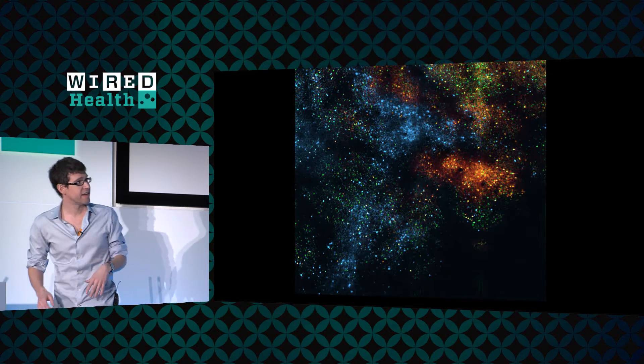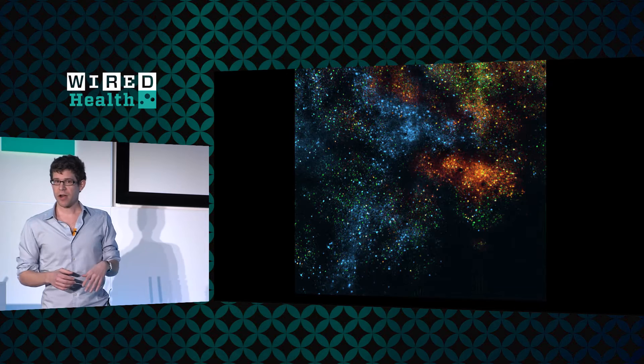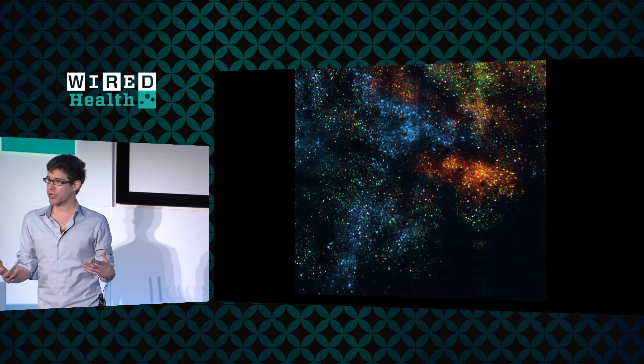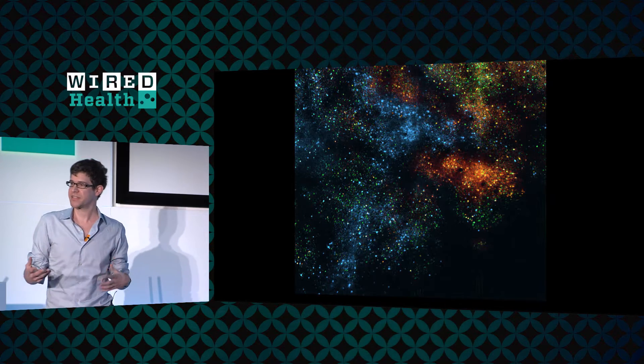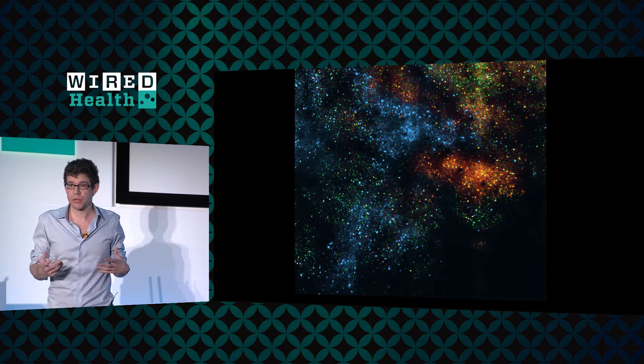That results in maps like this, where in this particular case we're basically color-coding neurons based on their relationship to particular properties of the world that the animal was experiencing. This is the kind of science we were doing.